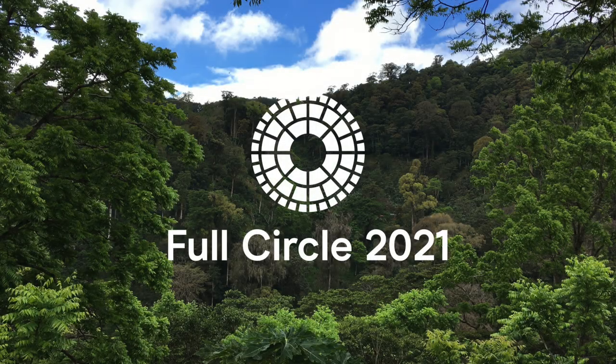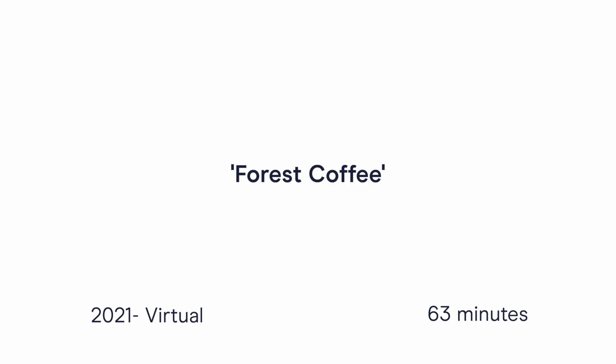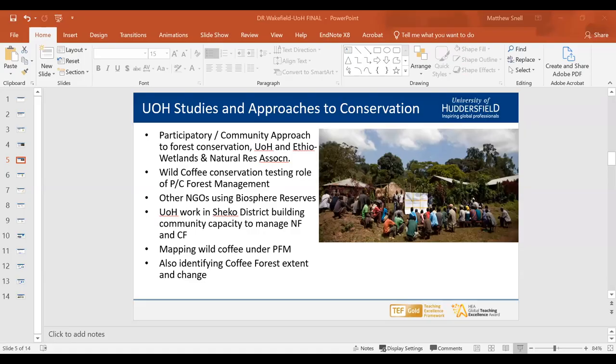With these videos we're aiming to create an online library where if you don't manage to come to Full Circle or any of our events that we think are worth putting up, you can come in your own time and look at this video and learn about the topic. Good afternoon, everybody.